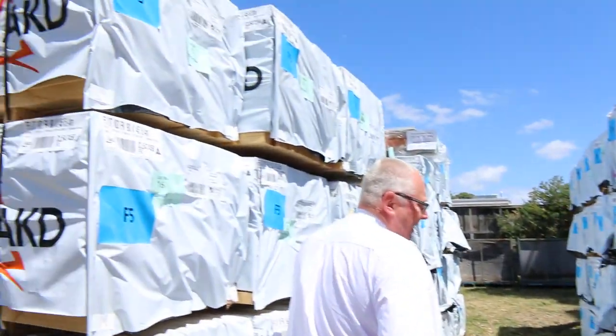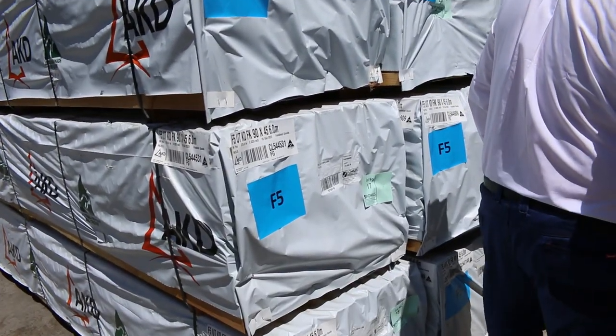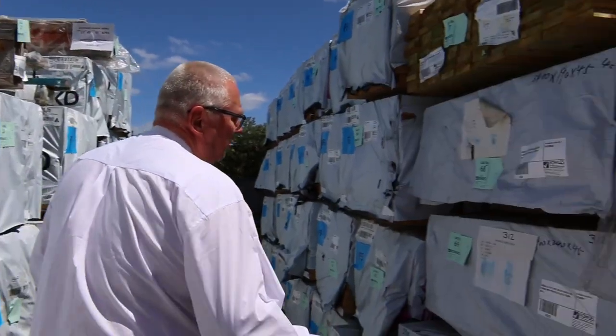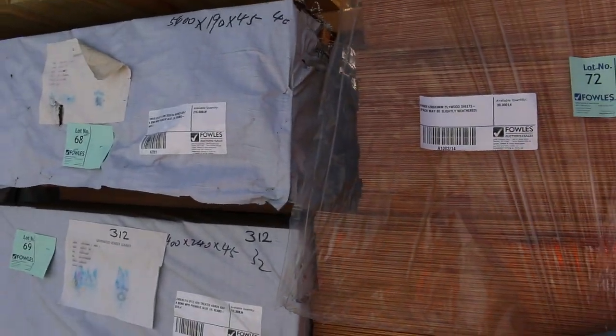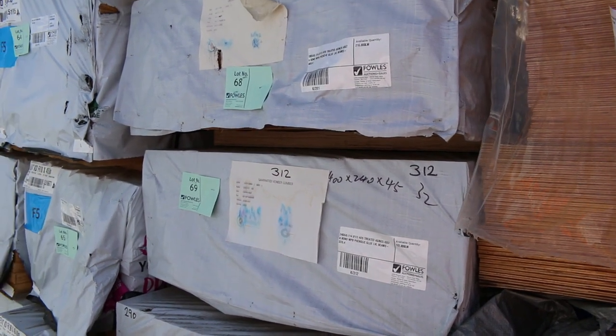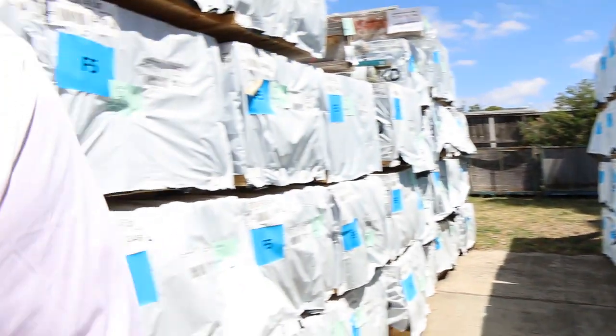Heaps of F5 pine once again — 90 by 45, we've got six metres and five fours, and I do have some four eights and 4.2s also. We have a few packs here of LVL beams: 190 by 45, 240 by 45, and also a pack of 290 by 45. Some nice stuff there.